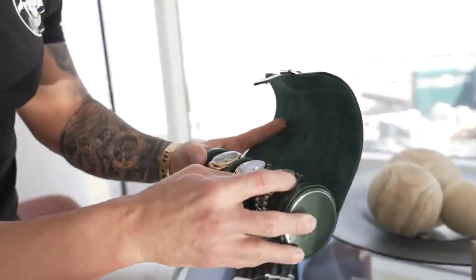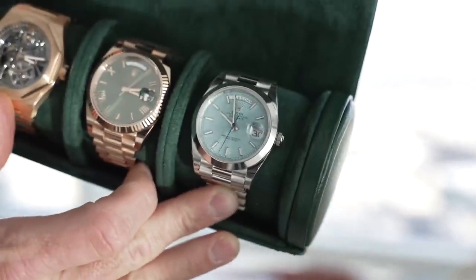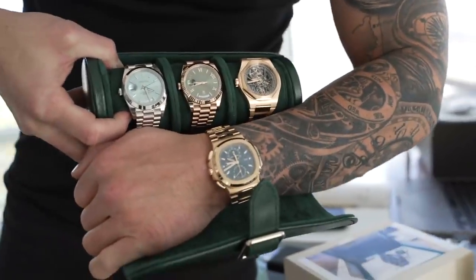I got in a brand new Platinum Day-Date that's fully stickered that I haven't decided what to do with yet. It looks really good in the collection. I traded two of my GP skeletons for that. I'm also missing a Batgirl and another 5712. Let me write down some notes and then we've got to hurry and get to FedEx.